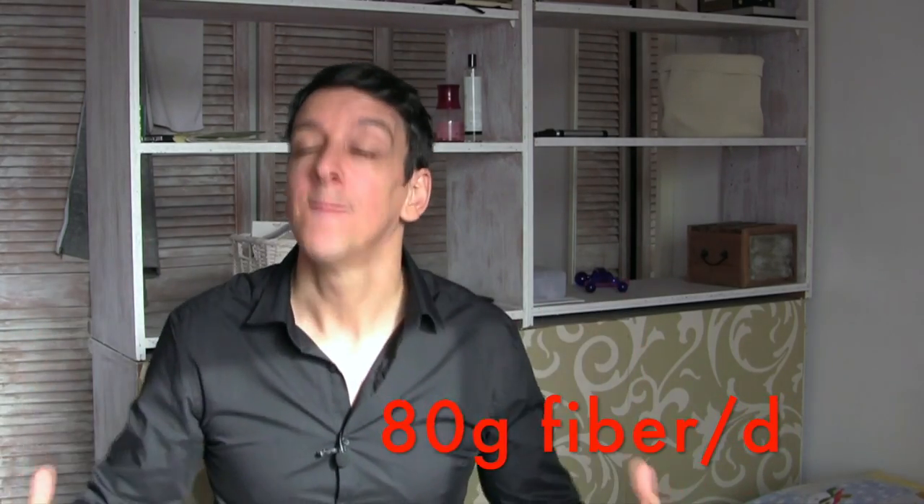If your gut is used to 15 grams of fiber a day for years and you suddenly hit it with like 80 — yeah, there's going to be some blowback. A good rule of thumb is to add 5 grams every week. So if you're eating 15 grams of fiber a day, go to 20 grams, do that for a week, then 25, and so on.